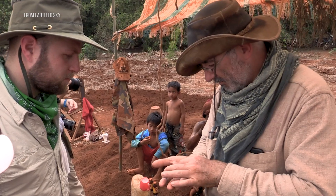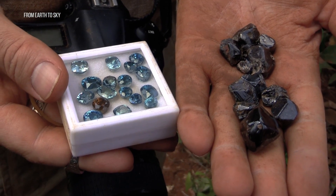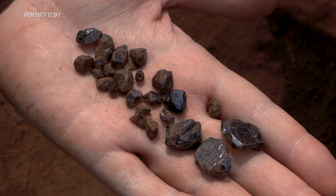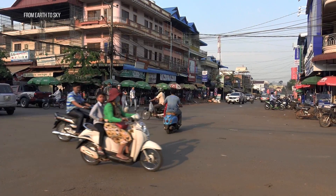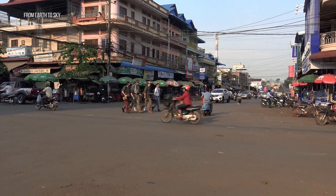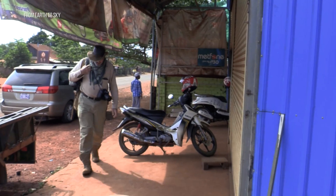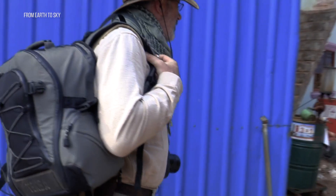The fascinating thing about zircon from Ratanakiri is that most of the zircon going to the trade are blue, but all the stones coming out of the ground are yellow, orange, brownish, or red. In order to produce blue zircon, the secret is heat treatment — something very traditional that has been done for more than 50 years in the area.